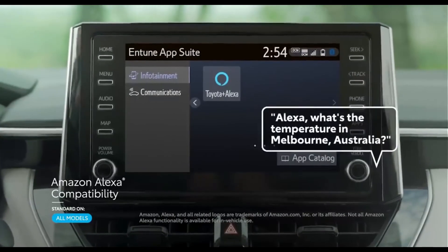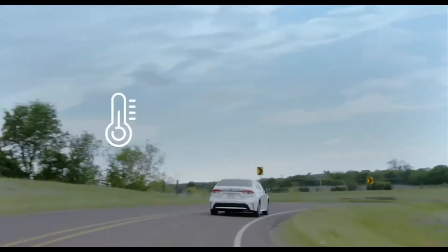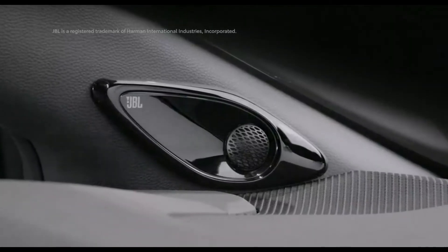Alexa can be used in the Corolla to enhance the driving experience by offering the ability to remotely adjust the home thermostat, close the garage door, and more. Plus, select models can even be paired with a premium JBL 9-speaker audio system.